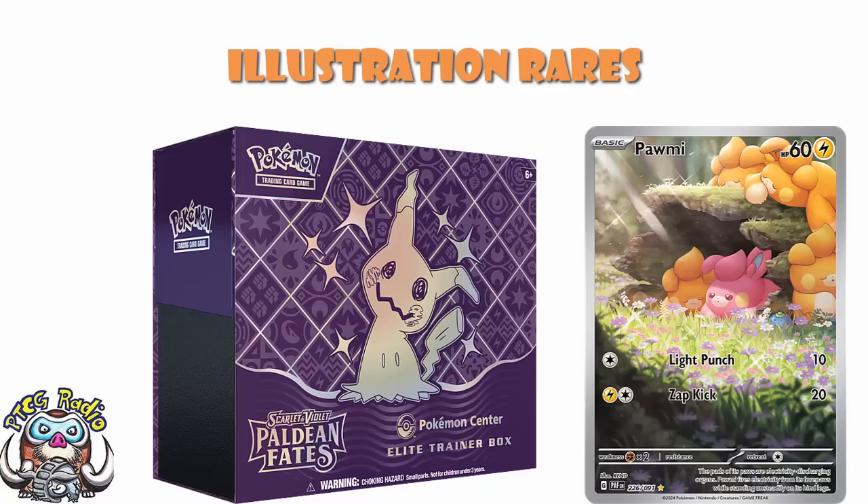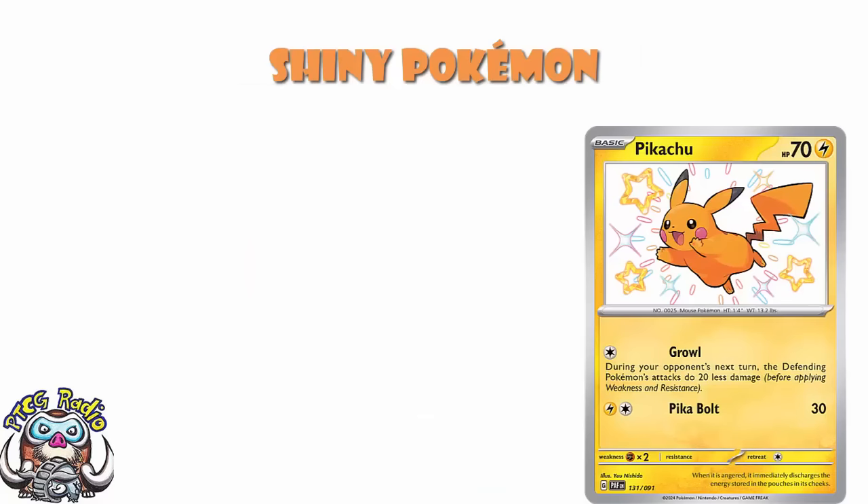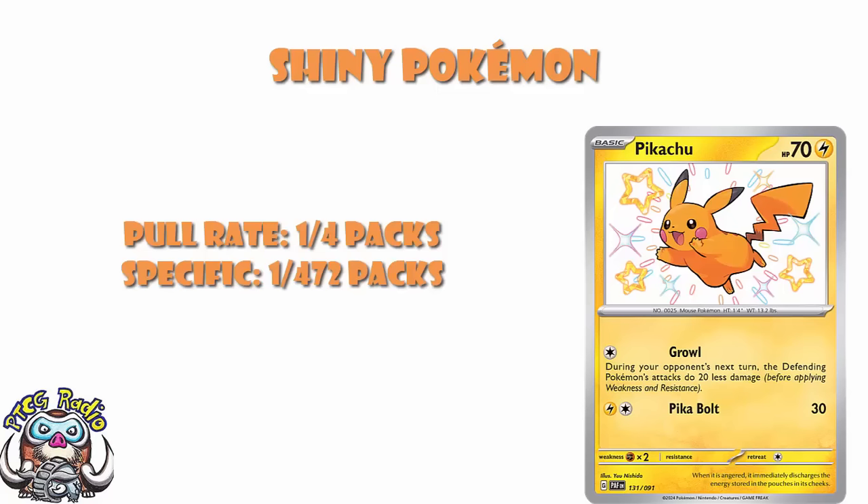If you take your regular Shinies — not your EXs, just your regular Shinies — they come out 1 in 4 packs. But if you want a specific one, it's 1 in 472, because there are, of course, many many different ones out there. So yeah, it's going to be 1 in 472 if you want a specific Shiny card. But if you want any Shiny card, it's 1 in 4 packs.